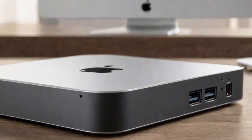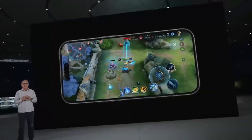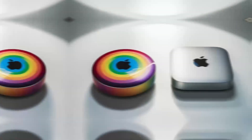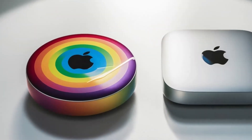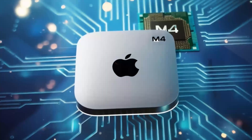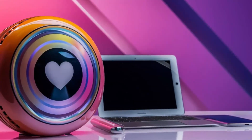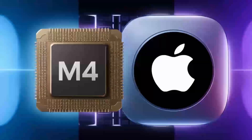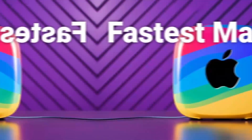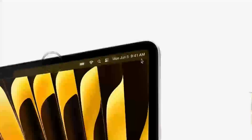Let's talk about one more crucial factor: portability and power efficiency. One of the biggest advantages of the Mac Mini M4 is its compact form factor — it's small, lightweight, and can fit seamlessly into any workspace. Thanks to Apple's ARM-based architecture, it's incredibly power efficient, drawing significantly less power than a high-performance gaming PC. On the flip side, a gaming PC is a much bulkier setup. With a dedicated GPU, a large cooling system, and a power-hungry processor, it requires a robust power supply and plenty of desk space — meaning higher electricity consumption and more heat generation, which can be a deal-breaker for some users.